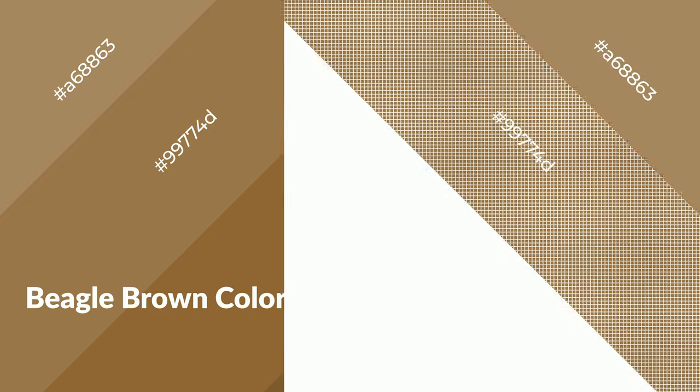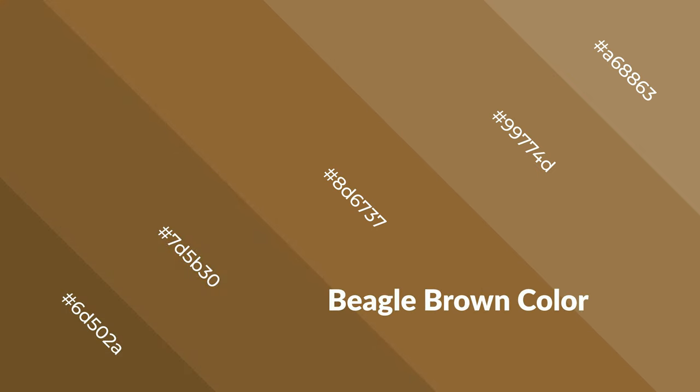Warm colors are symbols of warmth, fire, heat, and sunshine. It also evokes joy, passion, love, and even anger emotions. You can see them used in restaurants and gyms.